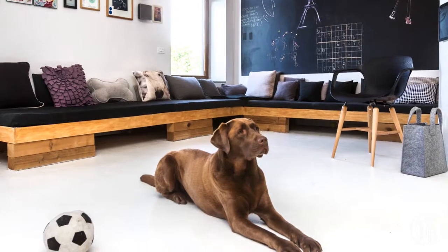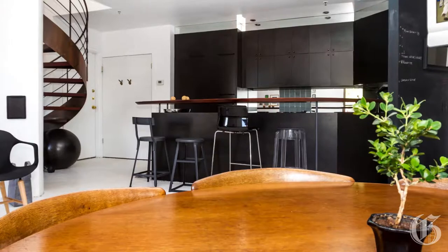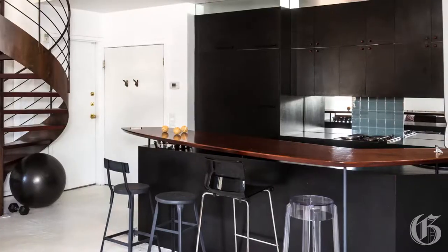Shiloh the Chocolate Lab shares this condo with Cal Sterling, who has transformed what is essentially a classic Westmount apartment into a loft.